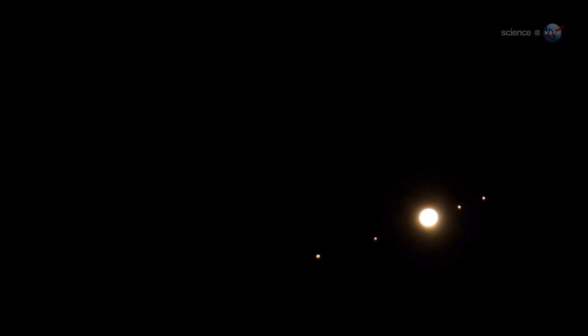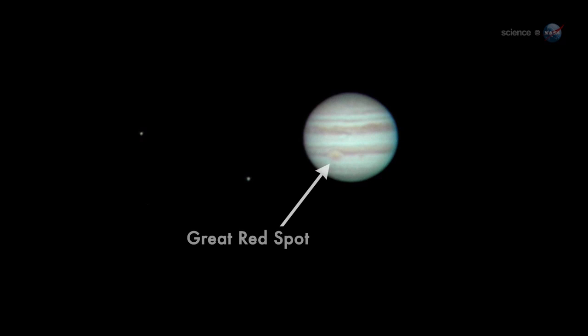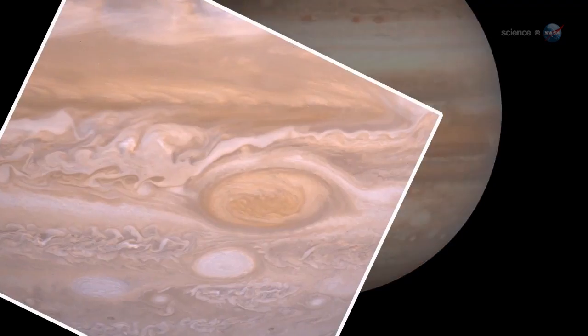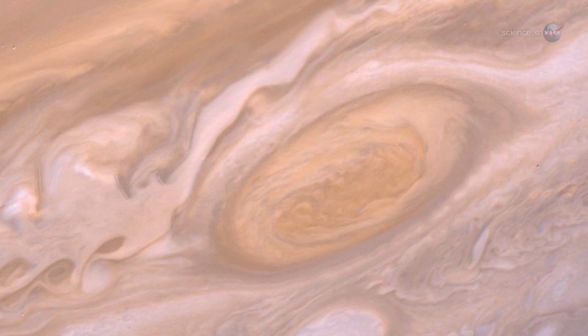And, of course, the four Galilean satellites circling the giant planet like a miniature solar system. Jupiter's trademark Great Red Spot will also be on display, and it is worth a look. Astronomers recently announced that the enormous swirling storm, twice as wide as the planet Earth, is spinning up.